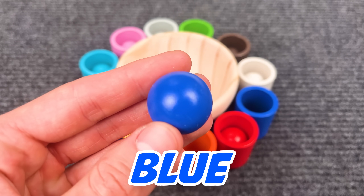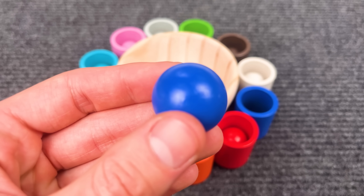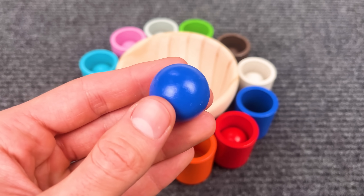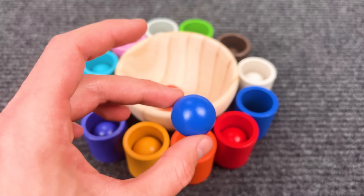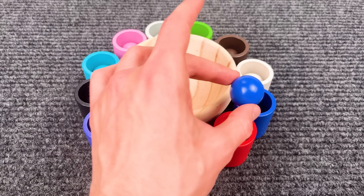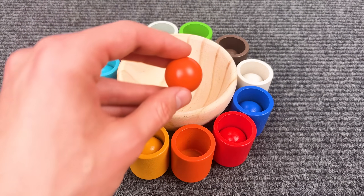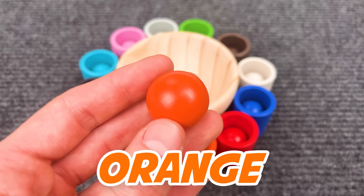Now we have a blue ball — let's find the blue cup. Alright! And the last one is the orange ball.